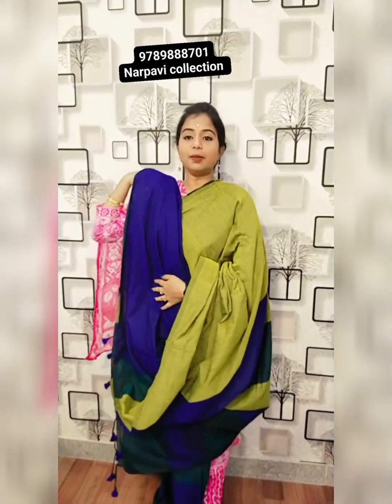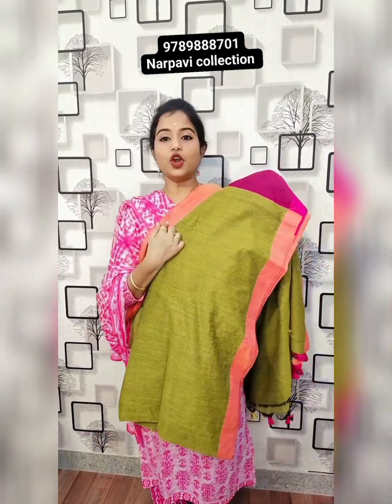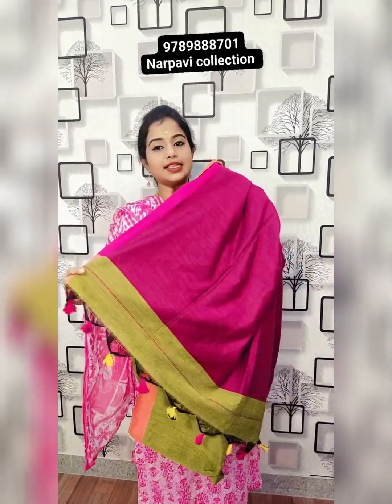Plain blouse. Only for 655 rupees plus shipping. Peach orange colour with contrast border. Magenta colour with blouse and dazzle shoulder. 599 plus shipping.